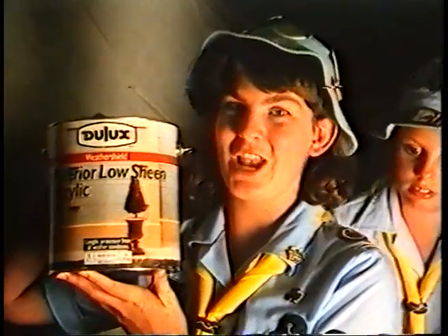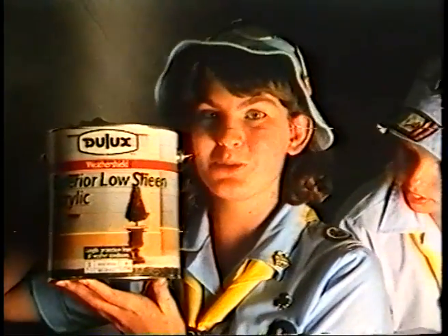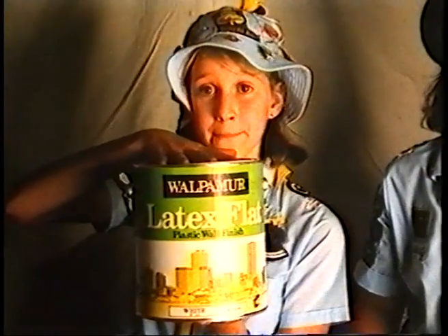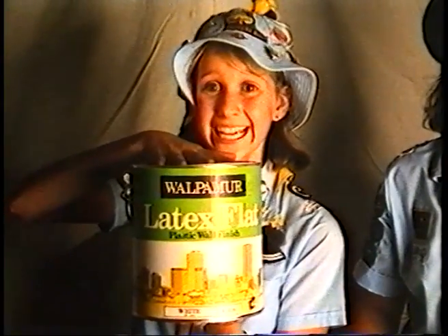Are we all prepared for our Easter jobs? Paint, Alison? Yep, four litres of Dulux exterior low-sheen acrylic for $28.95. And four litres of Wolpermure latex flat paint at $13.50 from Bunnings.